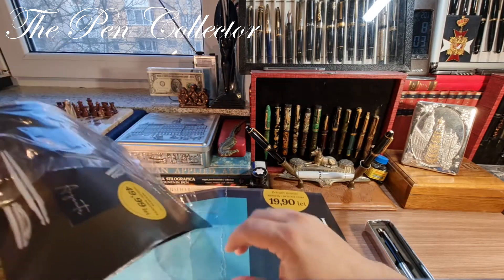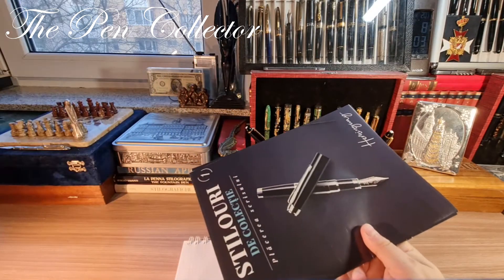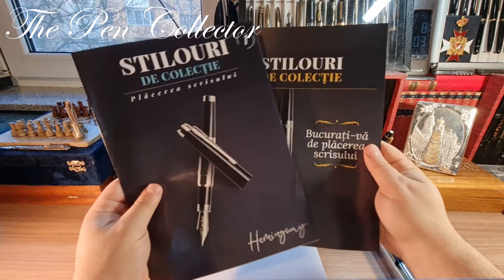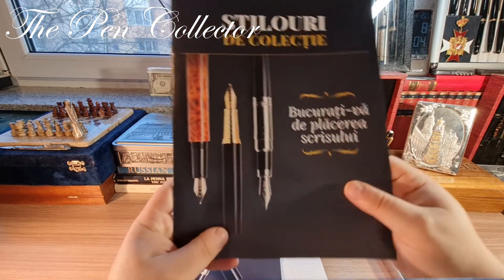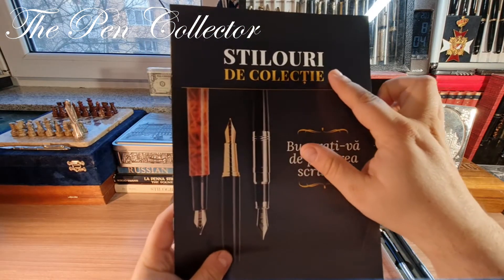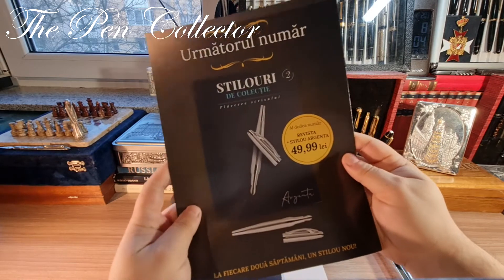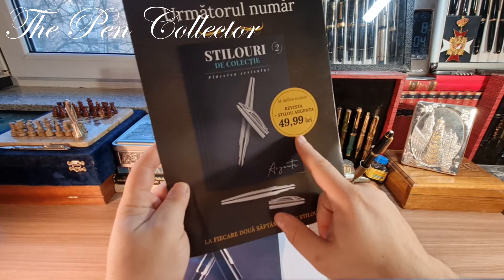The magazine is glued on here. Let me show you the beautiful content. I think this is the first number, number one, and this is a brochure on the other fountain pens. They seem quite nice. On this page we have 'Collectible Fountain Pens' and here 'Enjoy the Pleasure of Writing'. Each two weeks a new fountain pen is released.